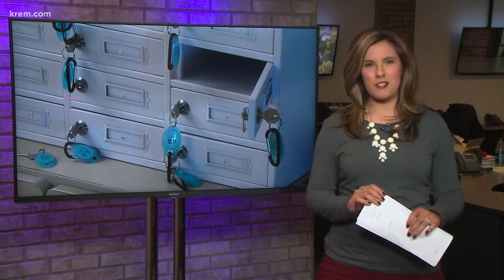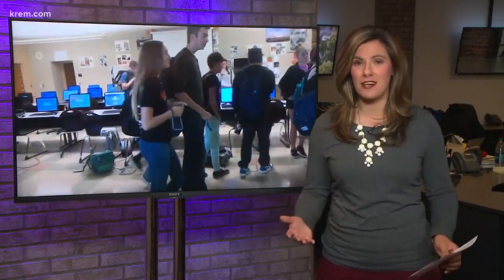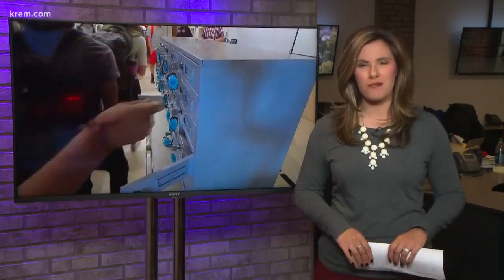Mr. Lee told parents at a recent open house that he planned on using these cell phone cubbies, and many of the parents he talked to said they are on board with the idea. Even other teachers at Lewis and Clark High School said they are considering doing the same. Amanda Rowley, KREM 2 News.